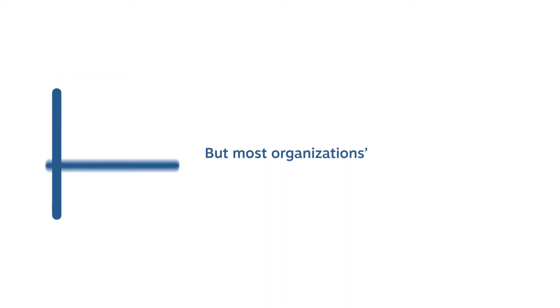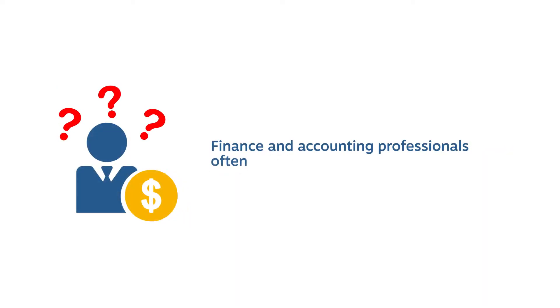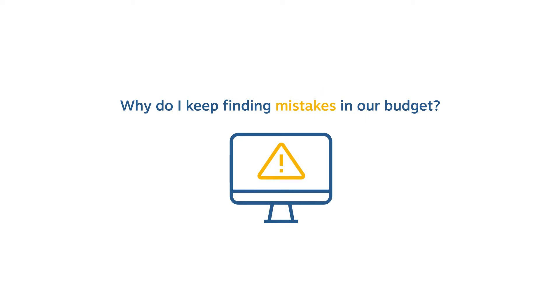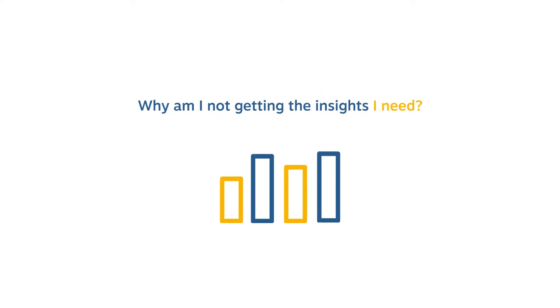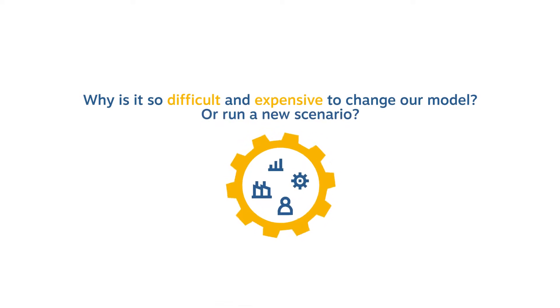Financial forecasting and budgeting is critical to any business, but most organizations' forecasts are a mess. Finance and accounting professionals often struggle with their forecasting tools. Have you ever wondered: why does our monthly update take so long? Why do I keep finding mistakes in our budget? Why am I not getting the insights that I need? Why is it so difficult and expensive to change our model or run a new scenario?